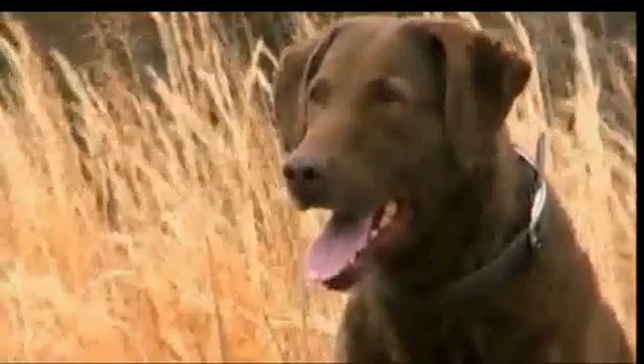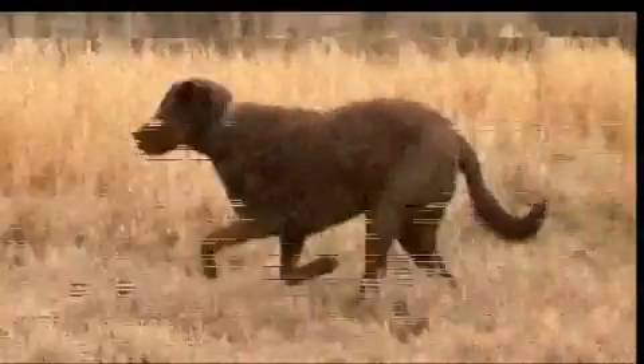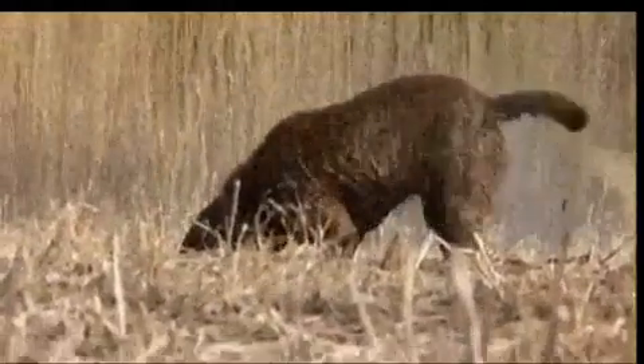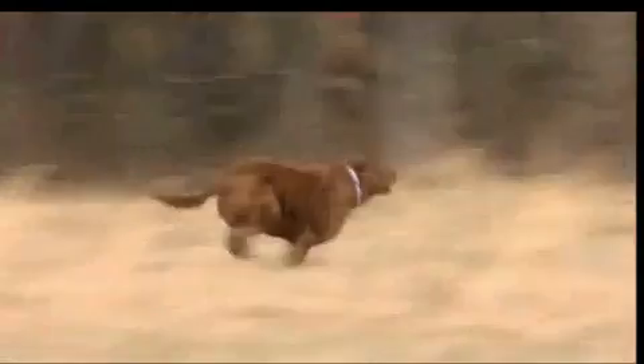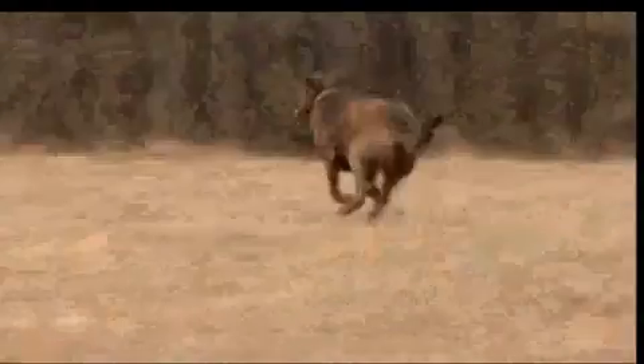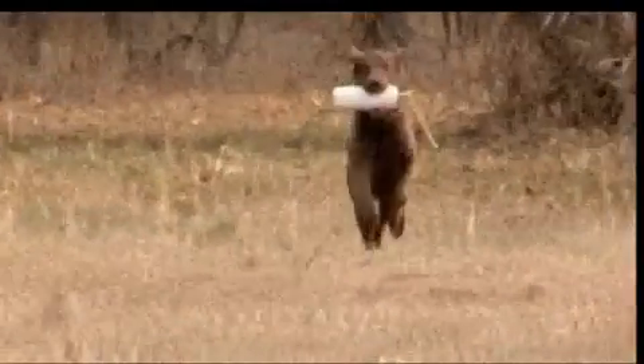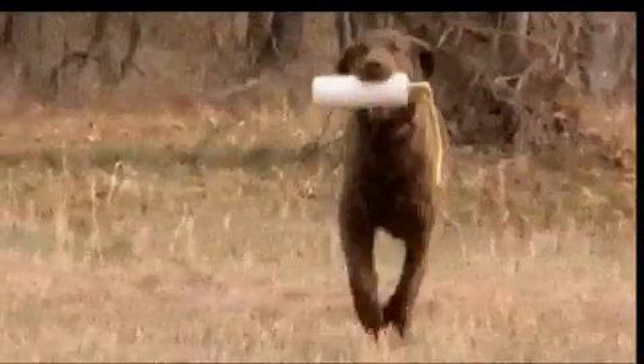Unlike the ultra-friendly Labrador Retriever, the Chesapeake is often standoffish around strangers and other dogs. It's unfortunate that a lot of people mistake Chesapeakes for wire-coated Labradors, because their personalities are generally very different. Of all of the sporting breeds, the Chesapeake is probably the dog with the hardest or strongest temperament. This is what makes these dogs some of the best working dogs out there — they excel in obedience, tracking, and make great explosive sniffing dogs.